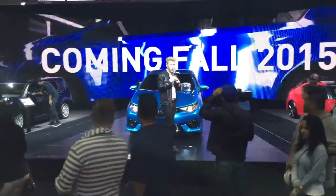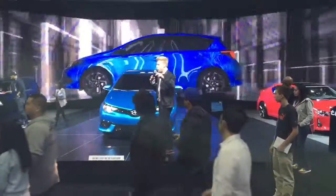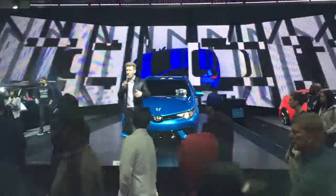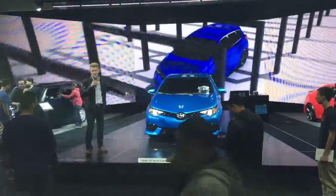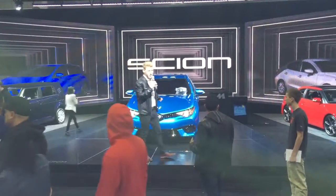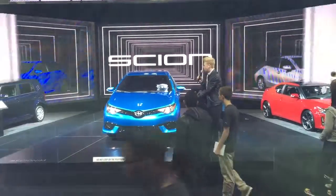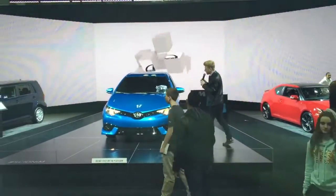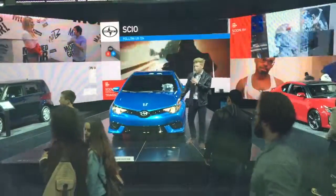Right now we want to talk to you all about the two new vehicles making their world debut here in New York City. I am on the stage of one of them — this is the all-new Scion iM. You guys are looking at it for the first time along with everybody else in the world. This is the Scion iM in Electric Storm Blue. It is our five-door hatchback. You can see it's accented with a piano black rear bumper treatment.